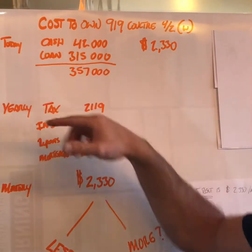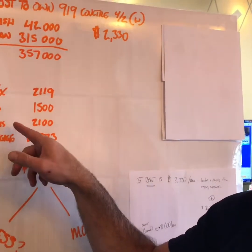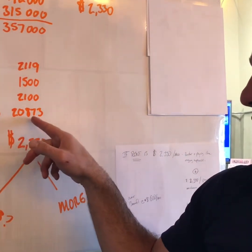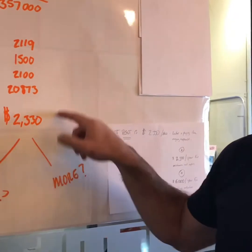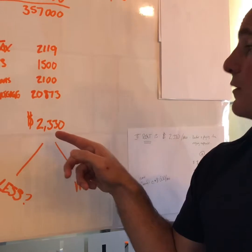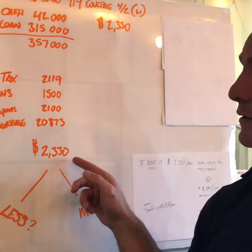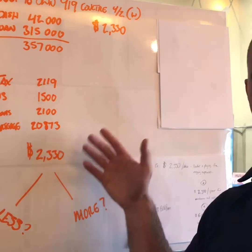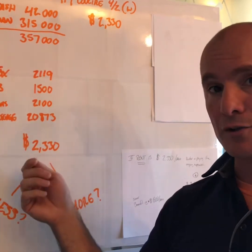Looking at yearly costs: taxes are $2,119, insurance is $1,500, repair costs are $2,100, and the mortgage is $20,873 for the year. Adding all of these up and dividing by 12, the monthly cost to own Coulter is $2,330. So if you're paying rent of $2,330, the owner breaks even. At $2,335 the owner gets an extra five dollars, and at $2,325 the owner is paying $5 to own the property.